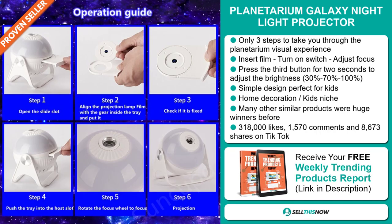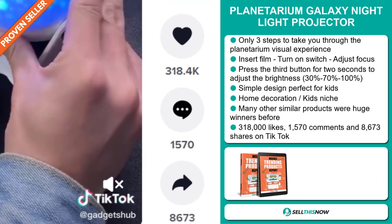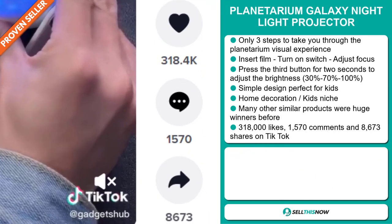Many other similar products were huge winners before on the market. The TikTok ad has 318,000 likes, 1,570 comments, and 8,673 shares.